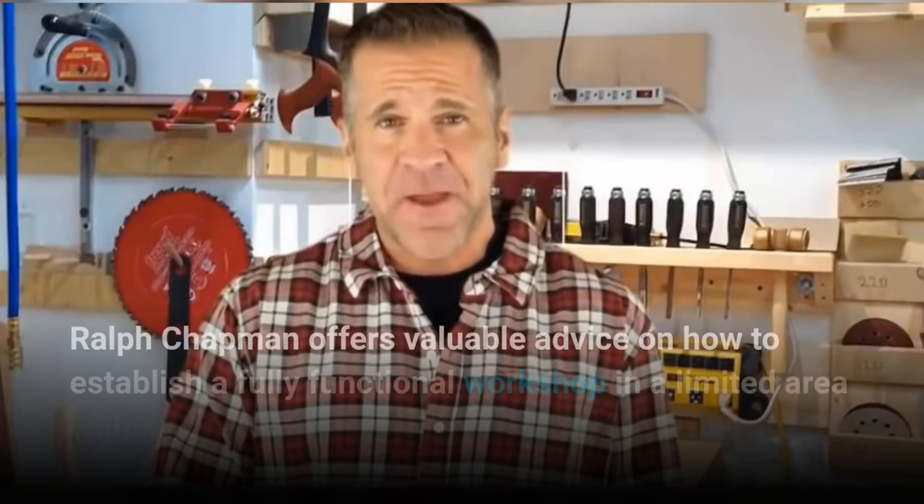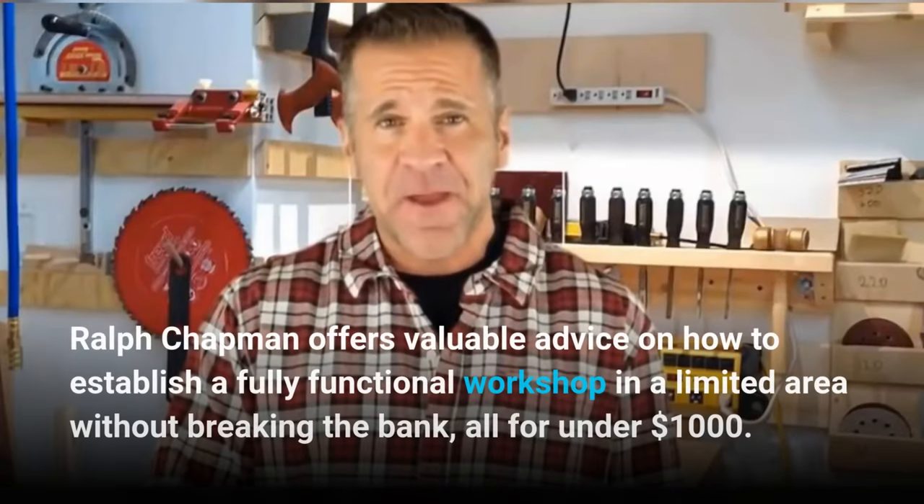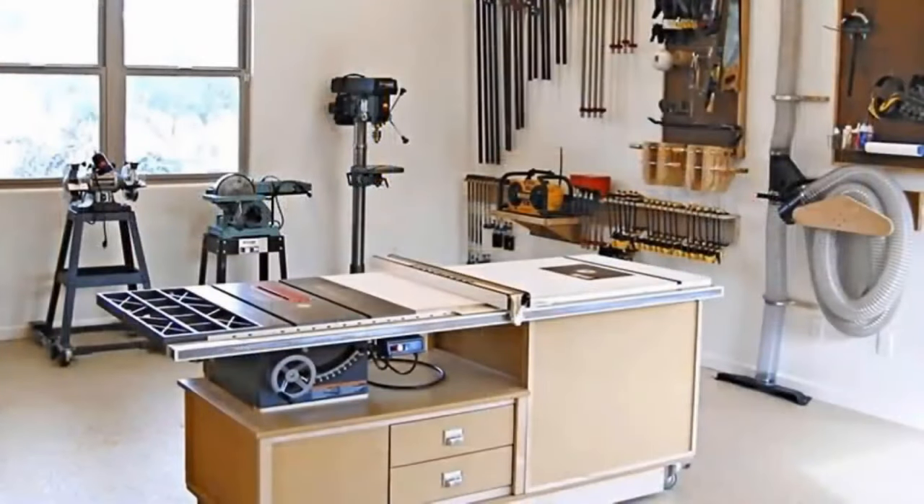Ralph Chapman offers valuable advice on how to establish a fully functional workshop in a limited area without breaking the bank, all for under $1,000. My name is Ralph Chapman and today you're going to learn what it takes to set up a fully equipped workshop in a small space for under $1,000.